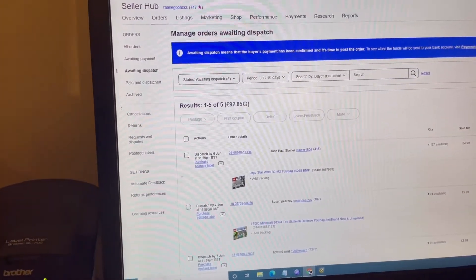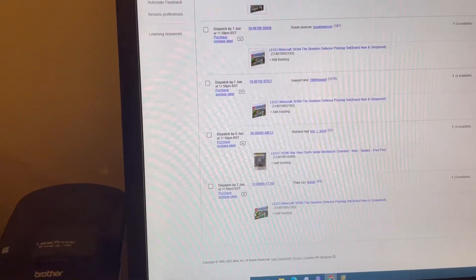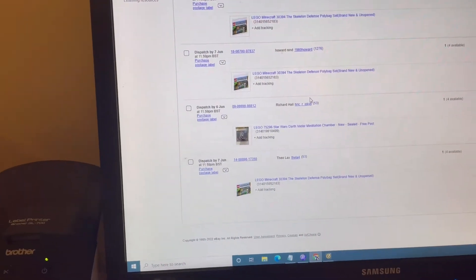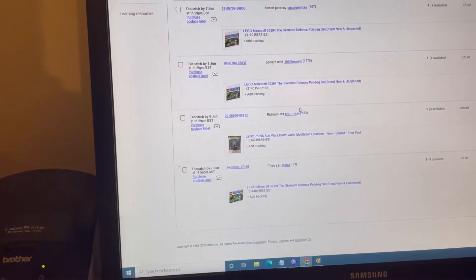Bricklink's all done. Now I've got these eBay orders to pack. They're all just polybags, except from this one, which is just a Darth Vader meditation chamber. I'm going to pack those up now.